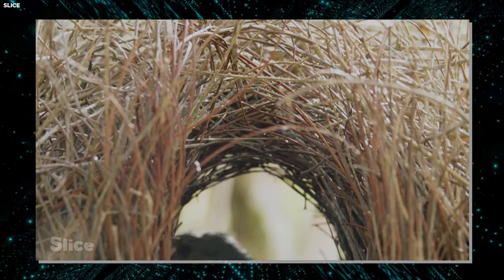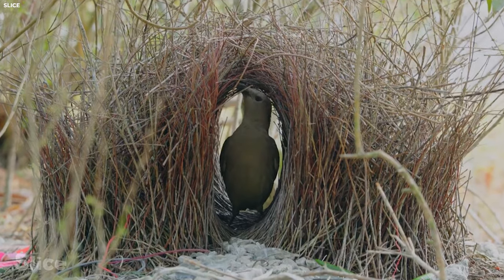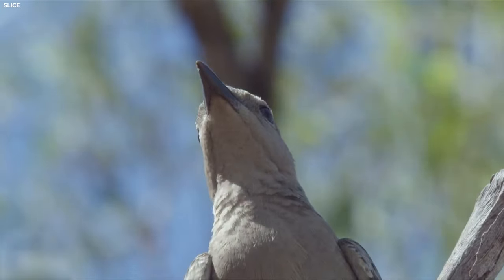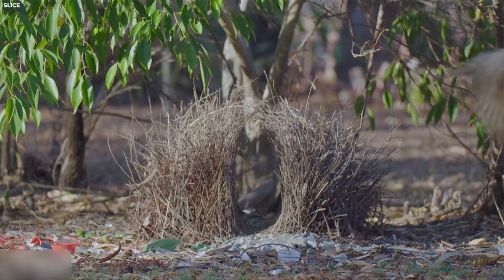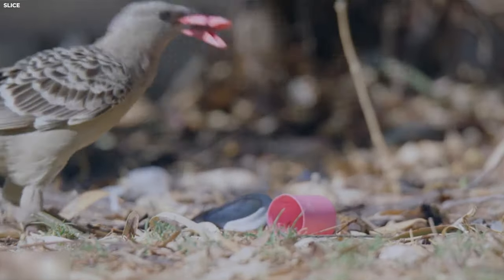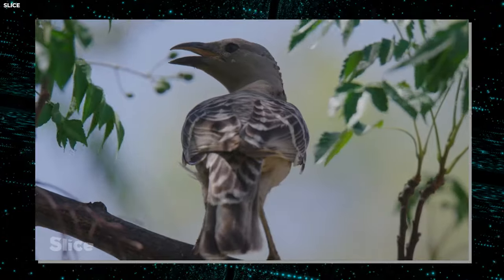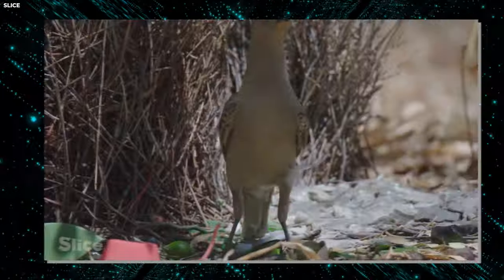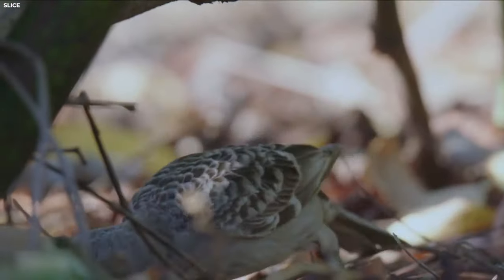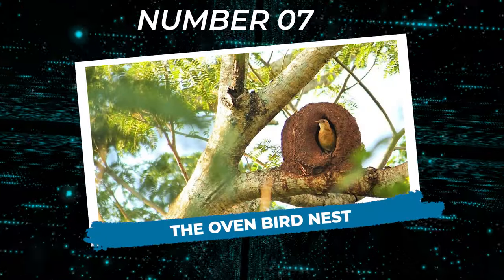While male bowerbirds are busy building and decorating their bowers, females carefully inspect their handiwork. These females have high standards, evaluating each bower for size, symmetry, and quality of decorations before making their decision — it's like the avian version of home renovation shows, only with feathers and courtship rituals. Bowerbirds are also known for their cunning resourcefulness, incorporating items scavenged from their surroundings, from colorful flowers to shiny trinkets, never afraid to think outside the nest when it comes to decorating.